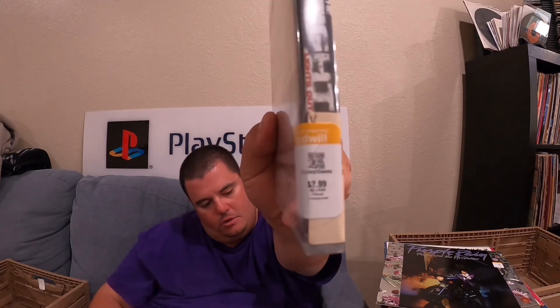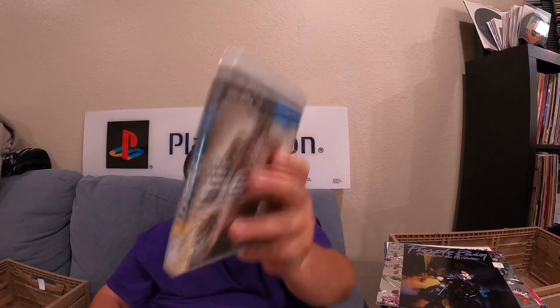But this is The Fight: Lights Out for PS3, sealed. That's a good seal right there. It is $2.99. Like I said, this is the only game we picked up. It was just a really good deal for $3 — I figured it being sealed is worth something.